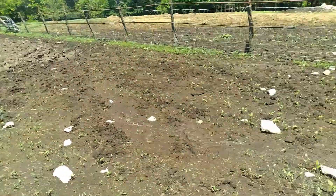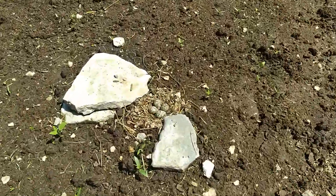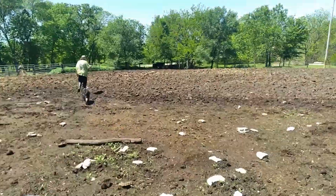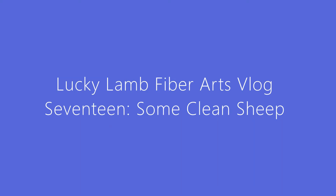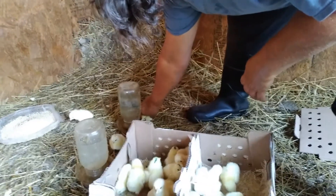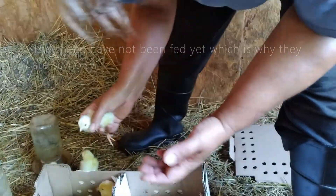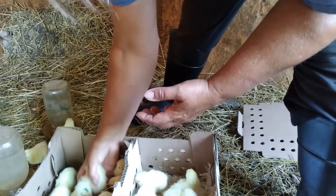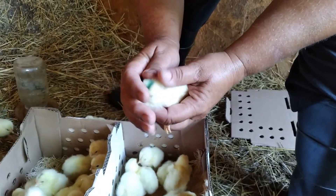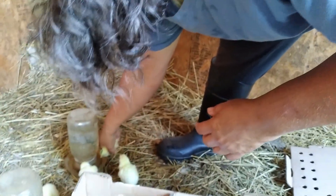Look what we have over here. We ordered some chicks. These are going to be meat birds, our Cornish hens. This one I think is probably a white leghorn. They put a little green on their head to mark them differently because they look so much like the others.